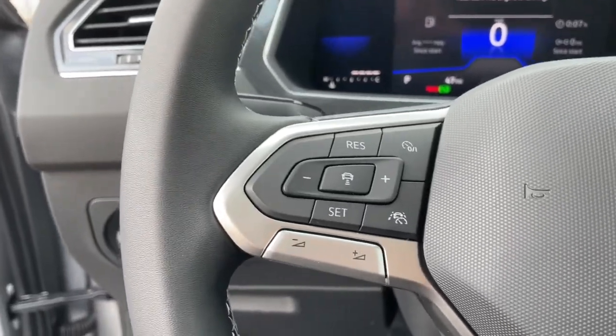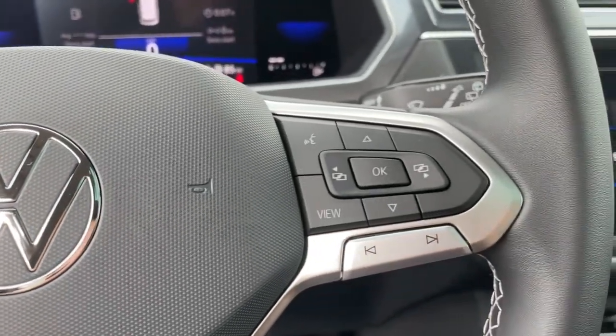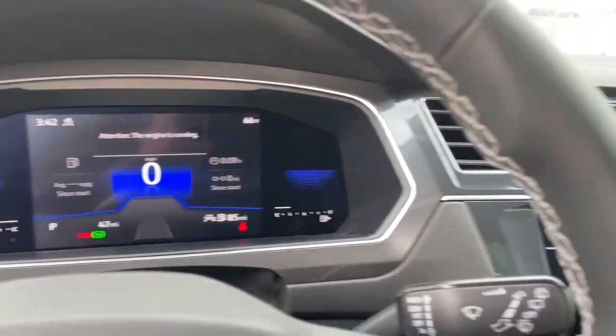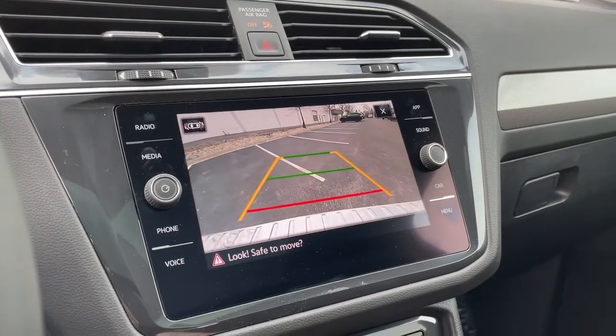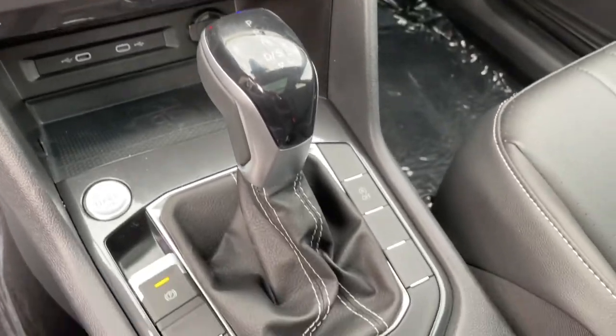These are just some of the great options this vehicle comes with: keyless entry, all-wheel drive, heated mirrors, lane keeping assist, remote engine start, adaptive cruise control, keyless start, satellite radio, power lift gate, and backup camera.